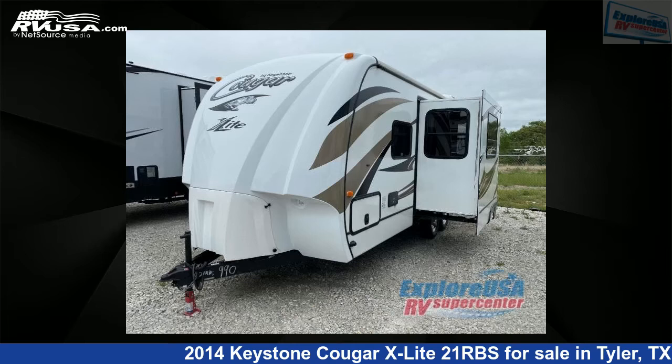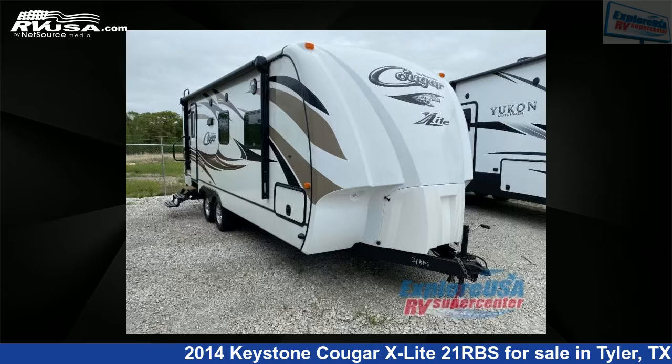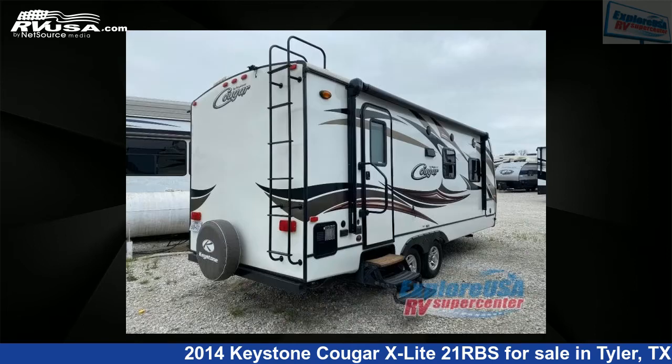This 2014 Keystone Cougar X-Lite 21RBS is a travel trailer RV. It is located in Tyler, Texas, 75706 and is offered for sale by ExploreUSA RV Supercenter, Tyler, TX.